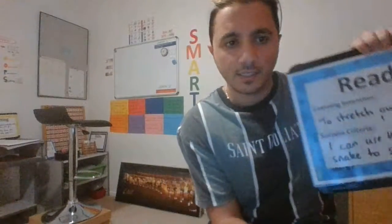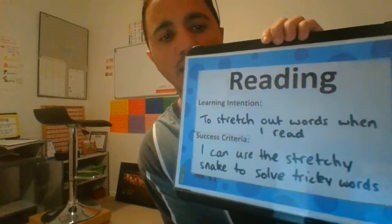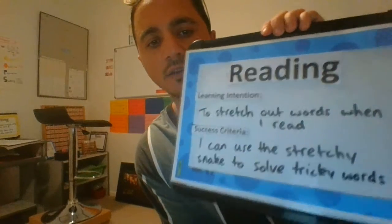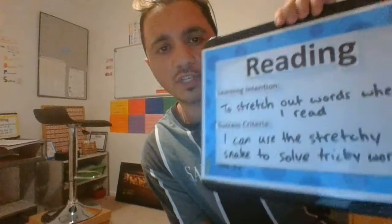It's time for reading now and our learning intention for reading is to stretch out words when I read. To be successful, I can use the stretchy snake to solve tricky words.